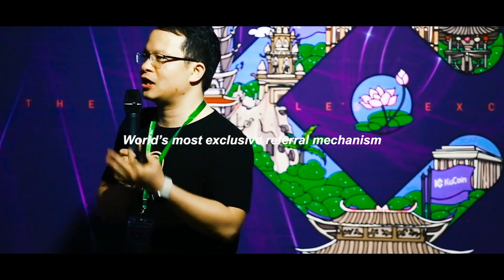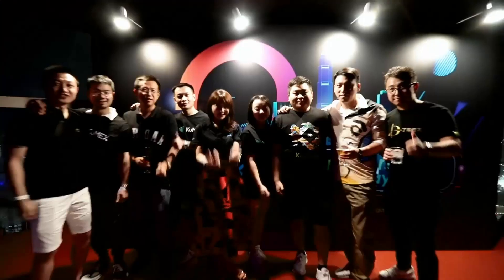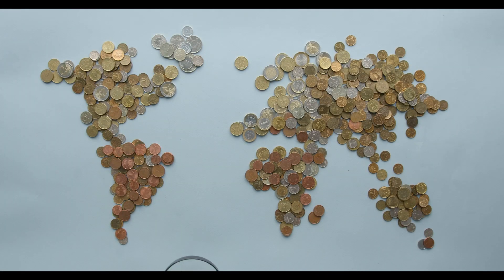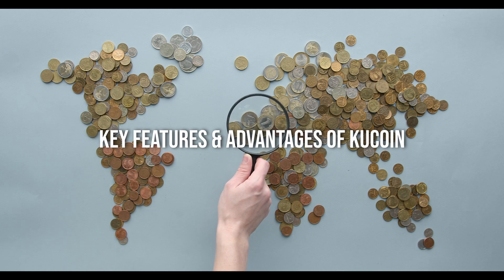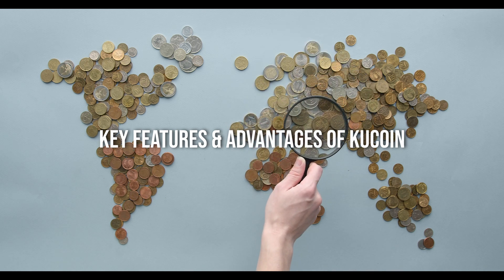The KuCoin team seems strong, with many team members having experience working in impressive companies. The founders have been involved in cryptocurrencies since 2011 and have a reasonable amount of experience managing large projects. KuCoin has become one of the biggest cryptocurrency exchanges in the world, largely due to the wide range of features and services they offer, with plenty of advantages that set it apart from other exchanges.